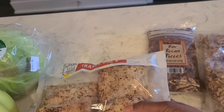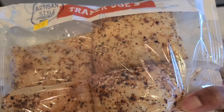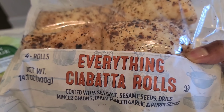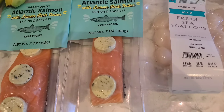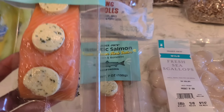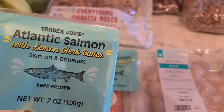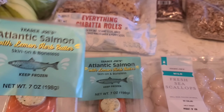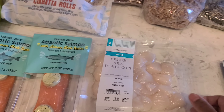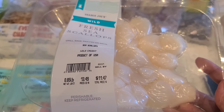The everything ciabatta roll is awesome. I try to eat only half because they're so good — they have seeds, garlic flavor, poppy seeds, and onions on them. The Alaska salmon is also new at Trader Joe's — it already has butter on top. I just put it in an air fryer and it is so good. I have two of those. And we have fresh sea scallops — I can't wait to eat these.